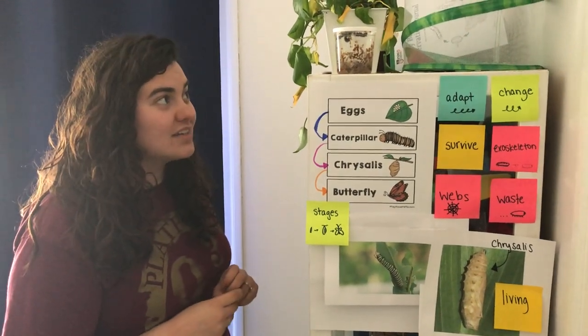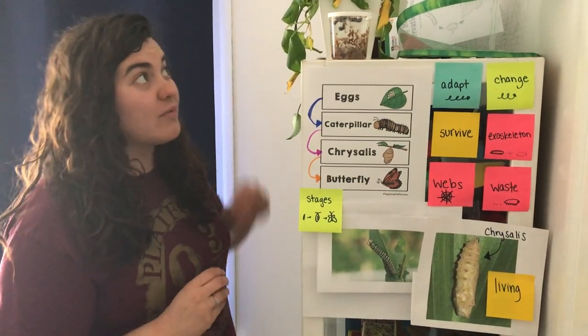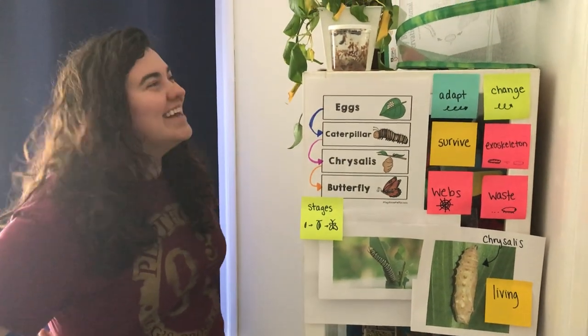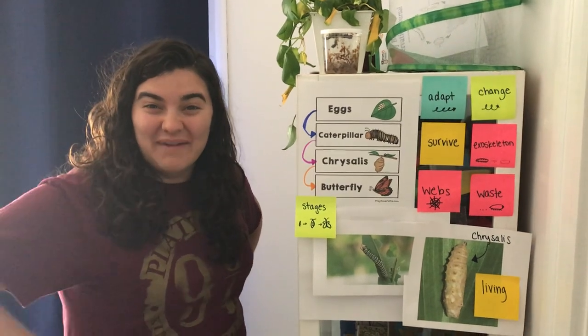So that's what I wanted to talk to you about today. They're going to stay in their chrysalis form for a few days, and then we're going to go ahead and transfer them into the butterfly net. It's going to be so exciting! Okay, that's all I have for you today. Have a good day. Bye!